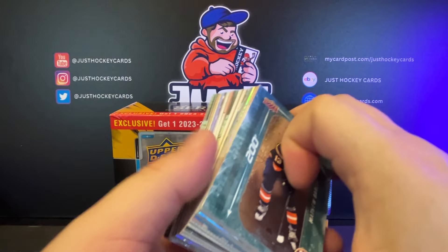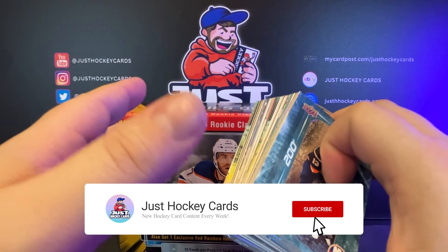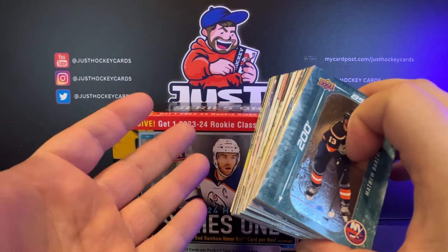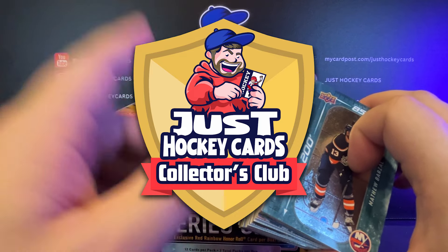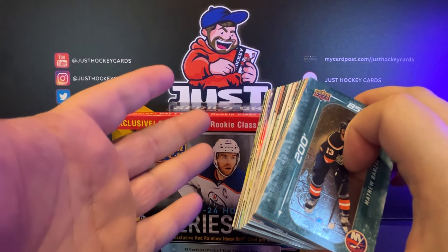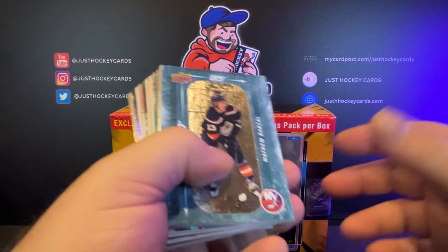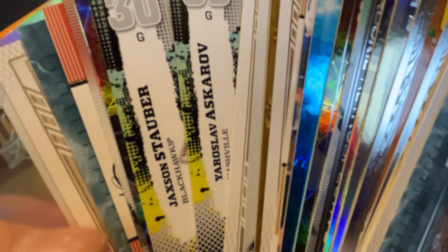So there you have it, guys. Once again, make sure you hit that like button and hit that subscribe button if you haven't done so already. We have big stuff coming up — we're going to be launching a membership site with a whole lot of member-only content. You'll only get notifications when we do that if you hit that notification bell when you subscribe. So make sure you do that. We'll see you next time.